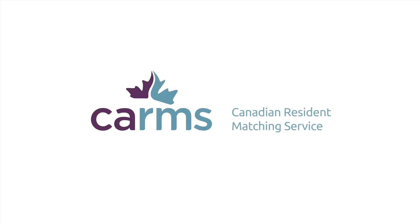To learn more about the algorithm and best practices that can help optimize your match experience, visit carms.ca/algorithm.